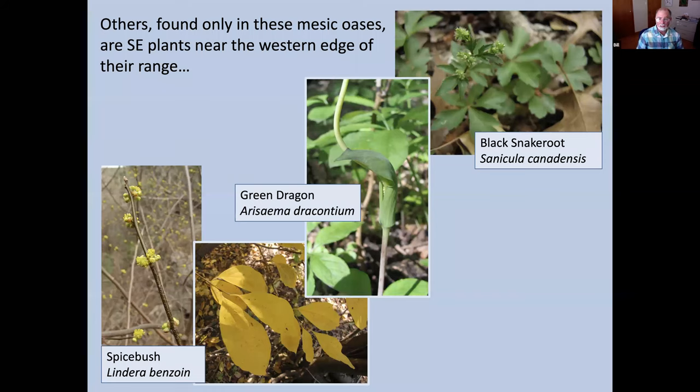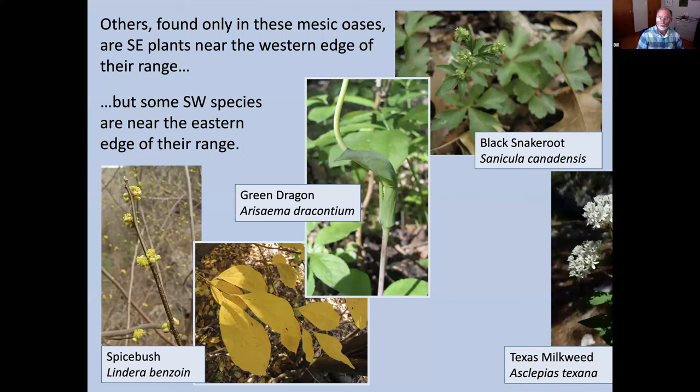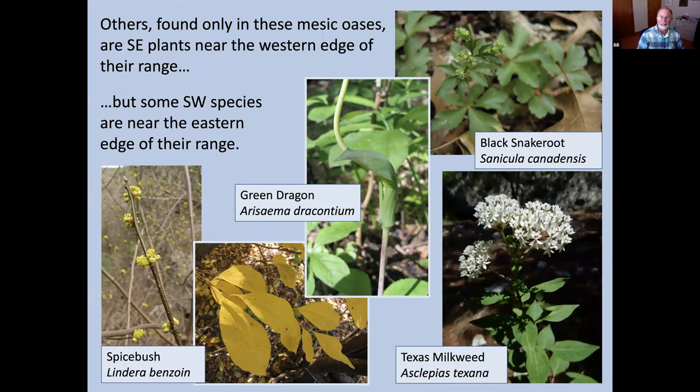We also get plants from the west that are at the eastern edge of their range. Texas milkweed is a stunning representative of that — if you're not familiar with it, it can be difficult to find in nurseries, but it is snow white, like a beacon on the forest floor when it blooms in June after all the leaves have come out on the canopy trees. It's a really striking plant.